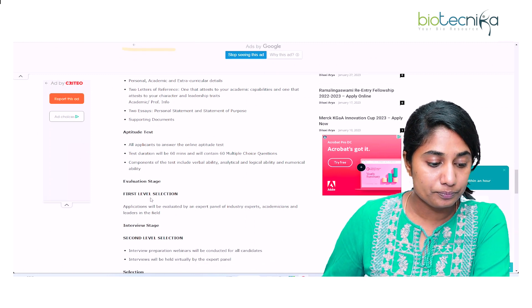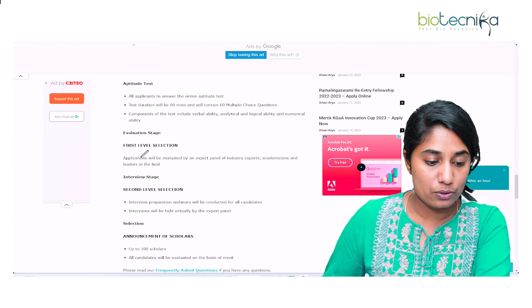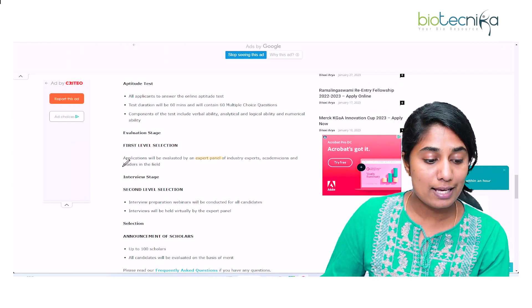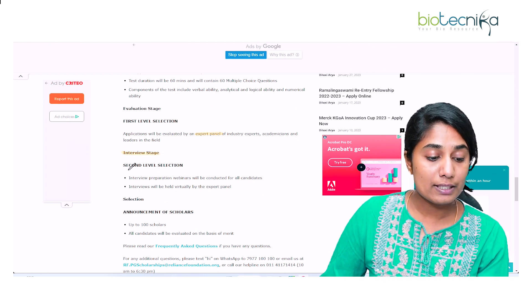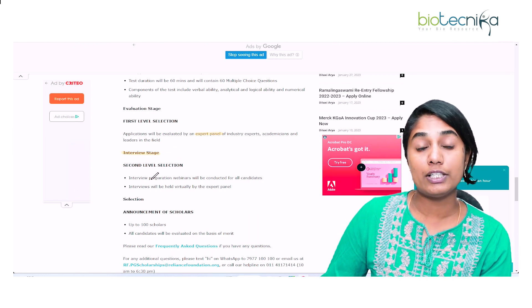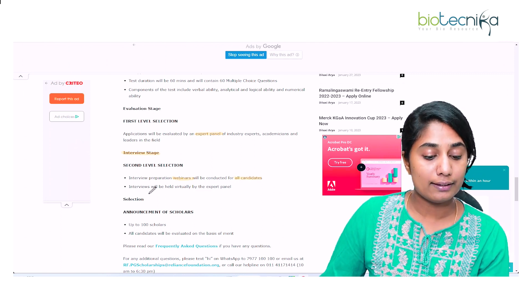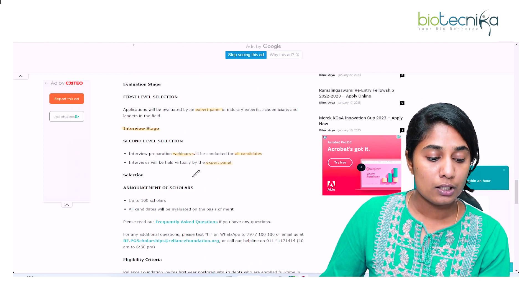After the aptitude test, the evaluation happens in two levels. The first level of selection involves applications being evaluated by an expert panel of industry experts, academicians, and leaders in the field. After the first level, you will have an interview stage as the second level of selection. Interview preparation guidelines and webinars will be conducted for candidates who passed the first level, and the interview will be held virtually by the expert panel.